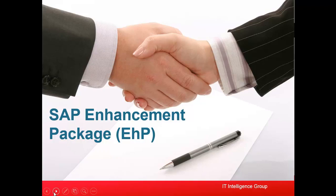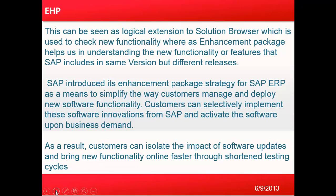Good morning everyone. Let's get started with our next training session, which is on SAP's Enhancement Pack. SAP releases enhancement packs probably every year. This can be seen as a logical extension to Solution Browser, which is used to check new functionality, whereas enhancement packs help us understand the new features that SAP includes in the same version but different release. SAP introduced its enhancement package strategy for SAP ERP as a means to simplify the way customers manage and deploy new software functionality.